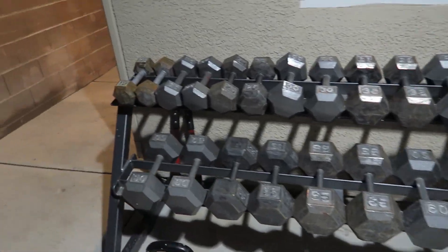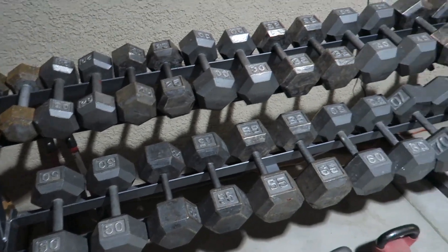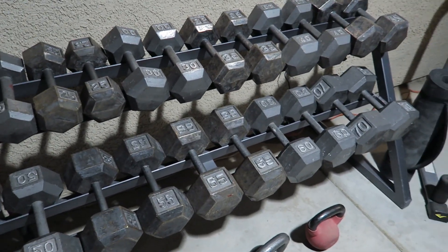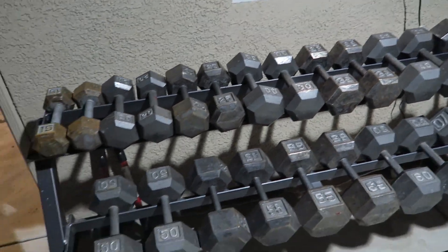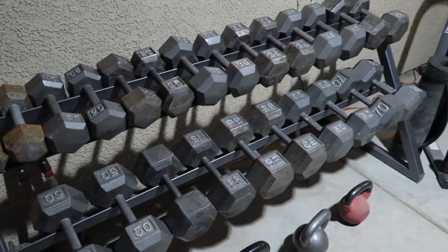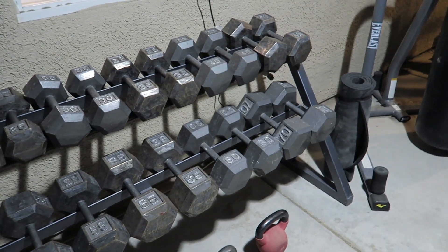So this is it. I have all my barbells and stuff, and I was able to do pretty much anything I wanted with those, but I always liked having dumbbells around. But normally it's just so expensive — a set like this of the cheapest hex dumbbells on Amazon is around $1,700.